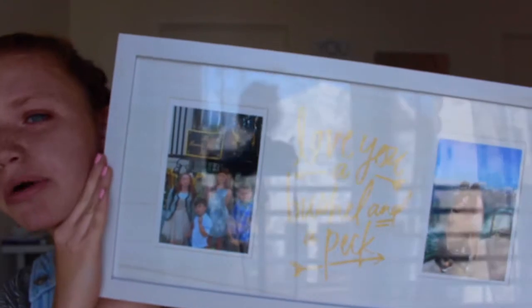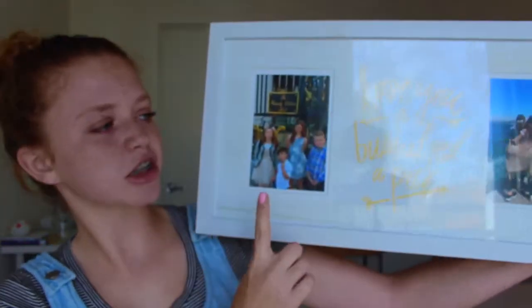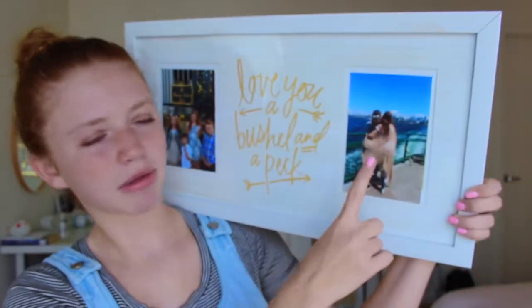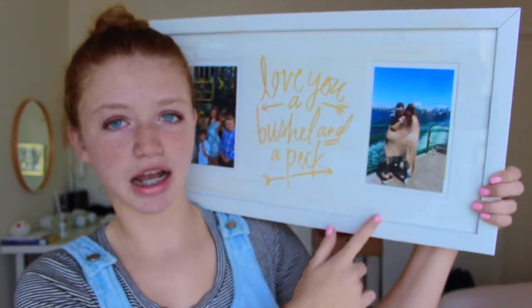The next thing from her is this sign — it says 'Love You a Bushel and a Peck,' which is the song my grandma used to sing to me. It's really cute — it's gold and you can put two pictures in it. I put a picture of me and my siblings at Easter and one of me and my cousin on a ferry ride. I was thinking about hanging it over my mirror.